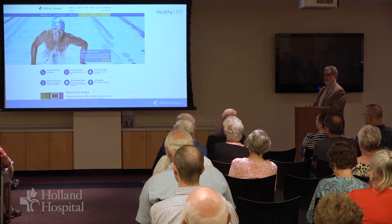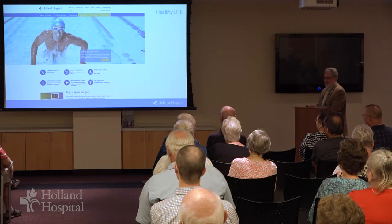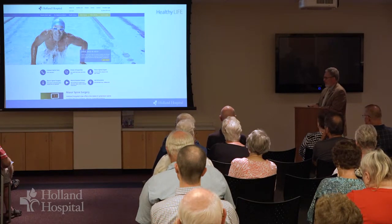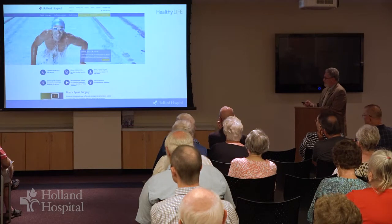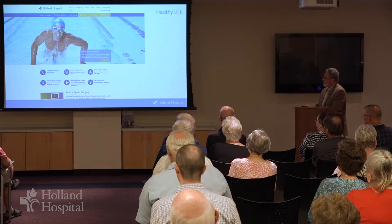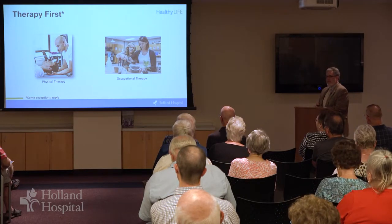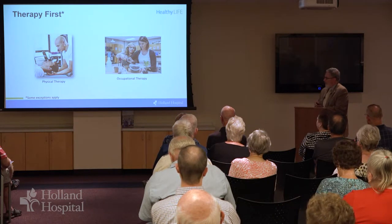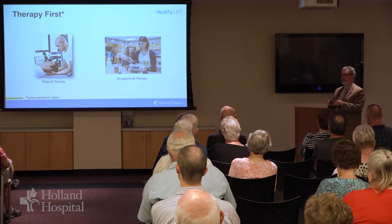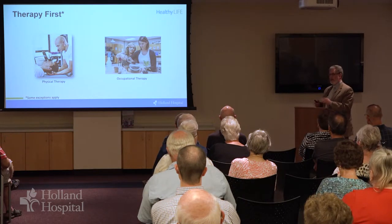We'll now talk about things that we do — our approach to try to help with spinal pathology. This is a shot of the Holland Hospital spine home page. If you Google Holland Hospital spine or go to hollandhospital.org/spine you'll come to this page. We're trying to use an approach here in which we do physical therapy first for most spinal problems. Not every spinal problem can be solved by rehab alone, but for the vast majority they can be. Most people don't need to see a physician actually for the majority of their treatment.